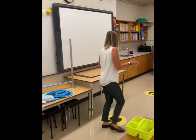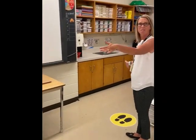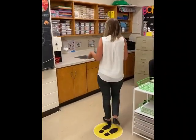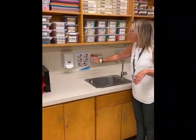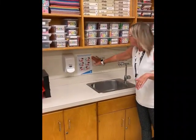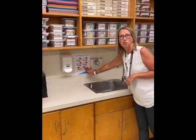Here's an example of how a teacher has used the 'stand here' markers to physically distance students. Here is her classroom sink — wherever we have a sink and soap there'll be hand washing instructions for your children, so they have a reminder of how to properly hand wash.